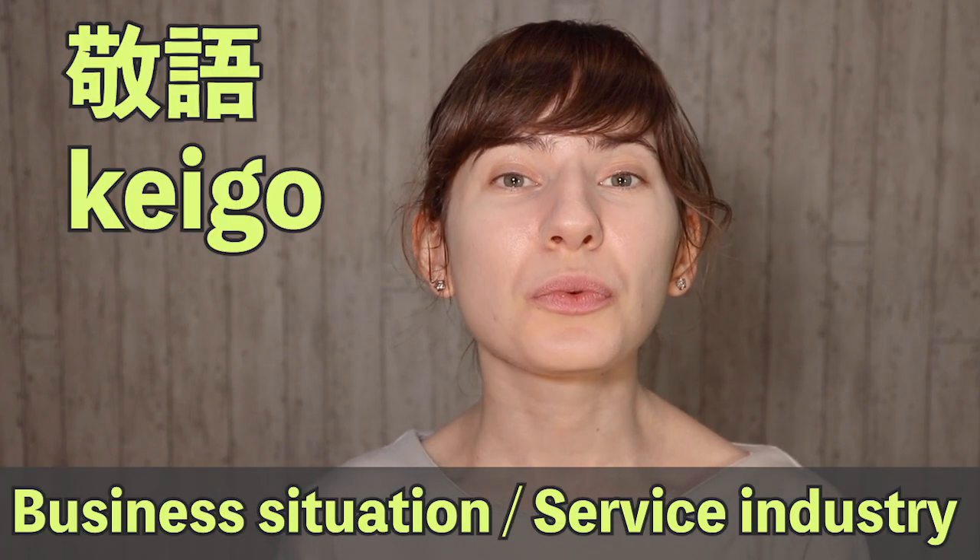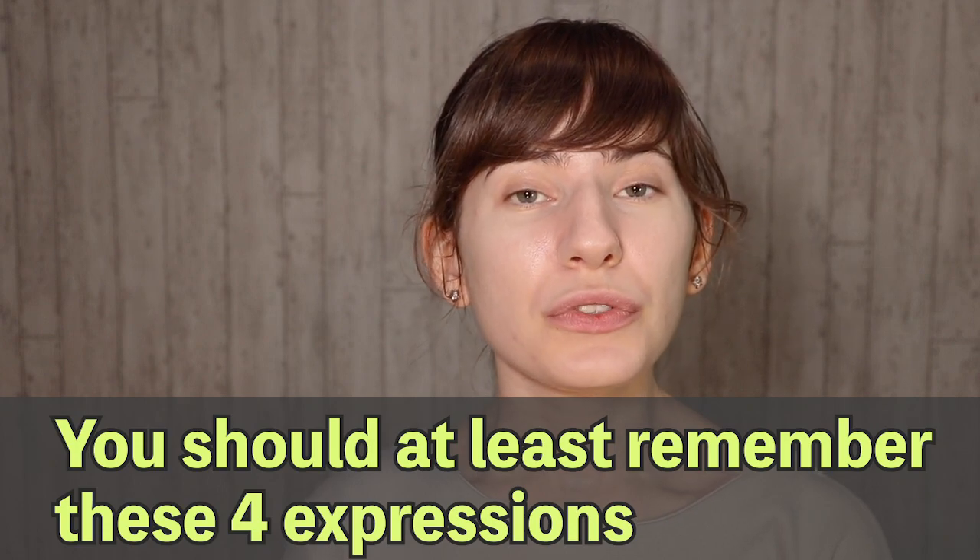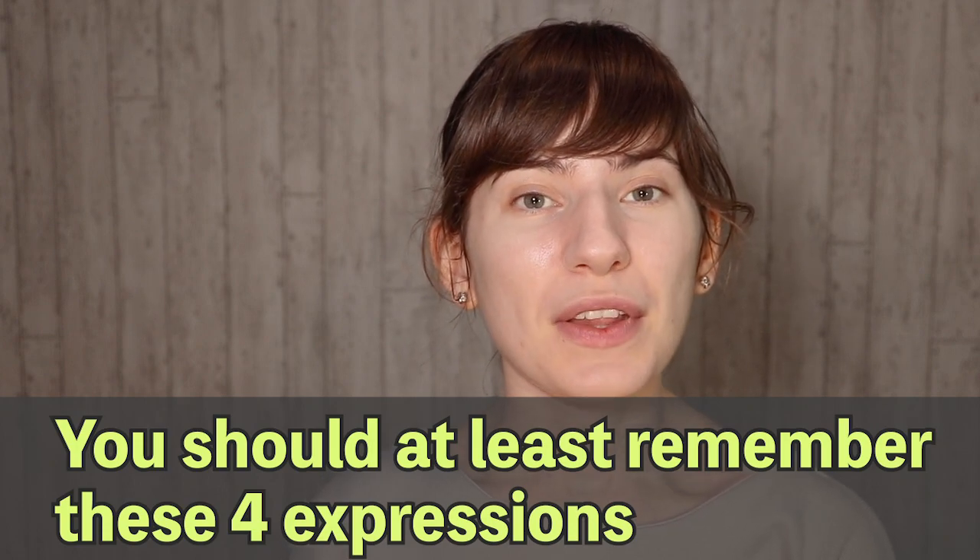We're going to go through four expressions that are used a lot. Keigo is usually used in business situations or by service workers, so it's not that necessary for foreigners to know. But these four expressions are very useful, so at the very least you should remember them.